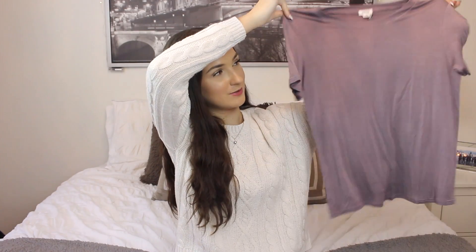Then from the cousins on my mom's side, they got me this white sweater that I'm wearing right now, and also this really cute flowy purple t-shirt, and also this black long-sleeved t-shirt that has a high neck and the shoulders cut out of it.